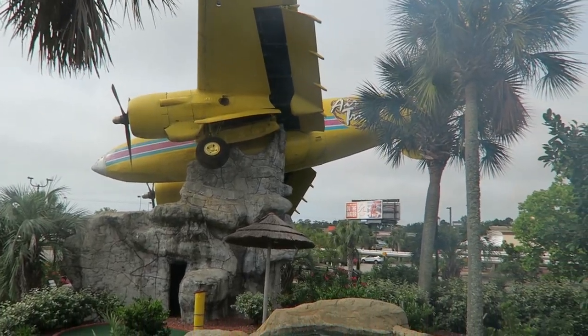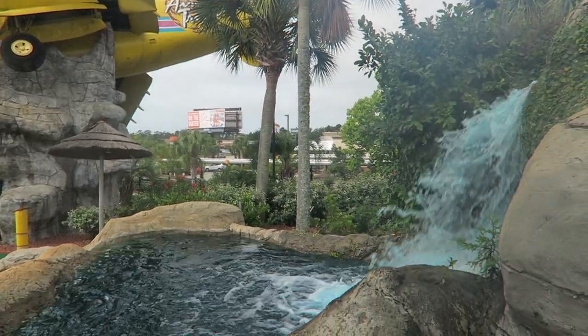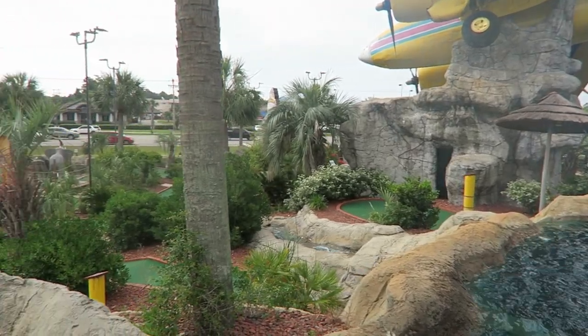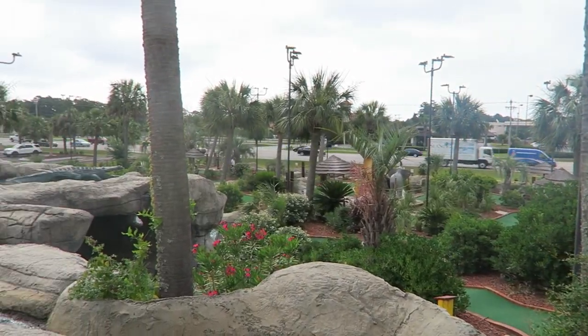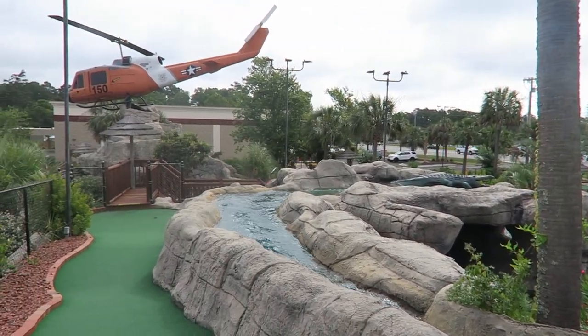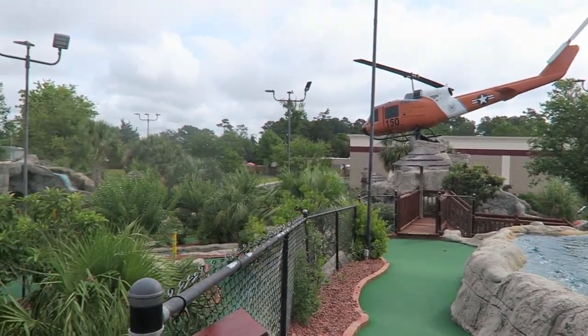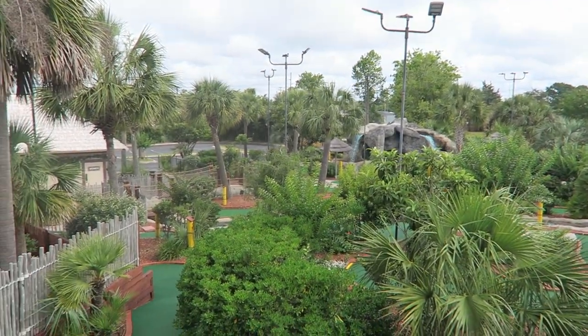However, the holes themselves had several flaws from what I want in a mini golf course. One: the holes weren't original. I felt like all the courses copied the holes from each other and I had experienced them before — they were just so straightforward. Two: the holes were simple. Most were straight shots devoid of any obstacles. For the courses with theming, the theming was alongside the hole, not part of it.